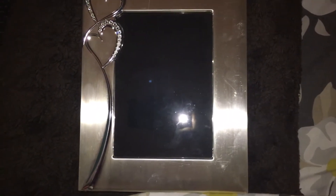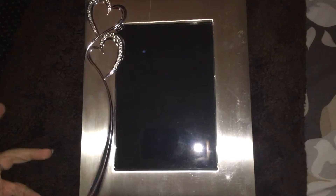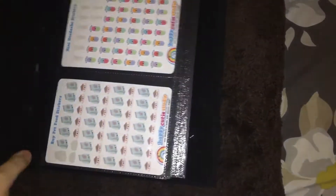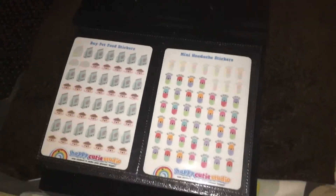Hey guys, it's Stevie here from Planner Cookie Mama. Today I'm just going to do a quick flip through of my sticker book — this is actually an old photo album that I don't use anymore. I just want to apologize if you can hear a weird rumbling noise in the background; I cannot get my cat to stop purring, he's currently sitting on my lap. So I'm just going to open up and let's get going.